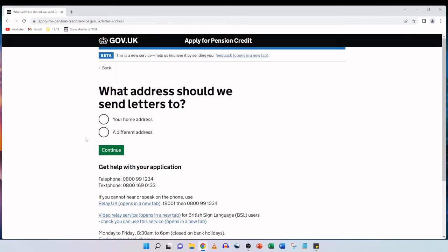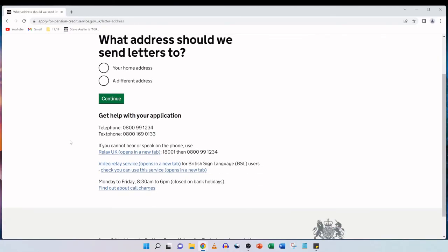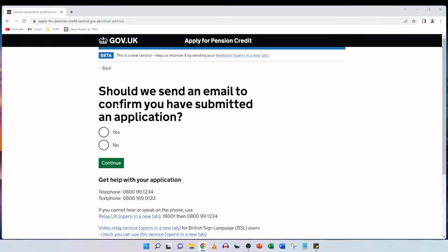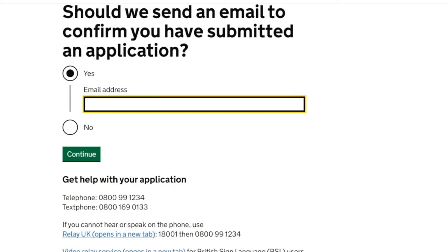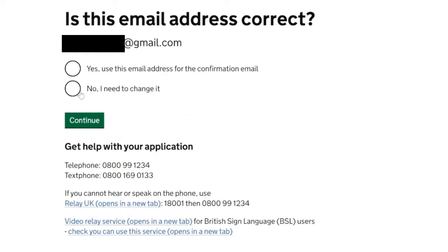What address should we send letters to — your home address or a different address? The home address is fine so we tick that and continue. Should we send an email to confirm you have submitted an application? We definitely want confirmation of the submission, so we tick yes and continue. I highly recommend getting confirmation of the submission so certainly do select yes and provide an email address if you have one. We then confirm the email address is correct and select 'use this email address for the confirmation email', then click on continue.